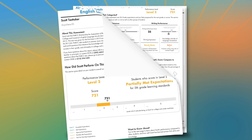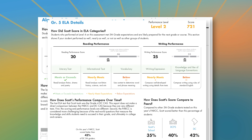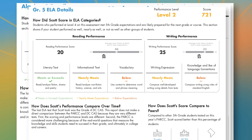On the second page of the report, more details are given about your student's performance in reading and writing. Students receive more detailed information in several subcategories about their strengths and where they might need additional support. The report shows whether students meet or exceed expectations, nearly meet expectations, or fall below expectations.